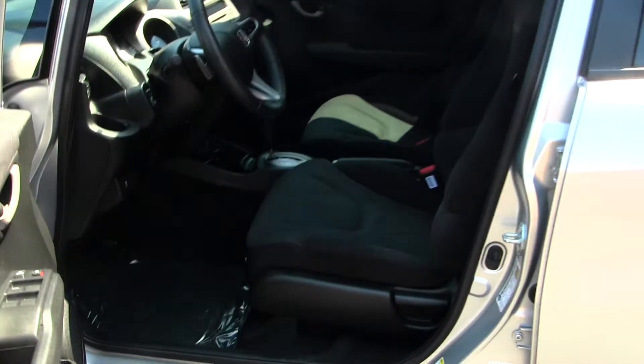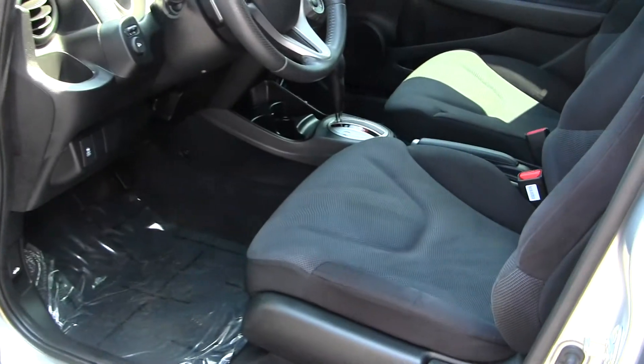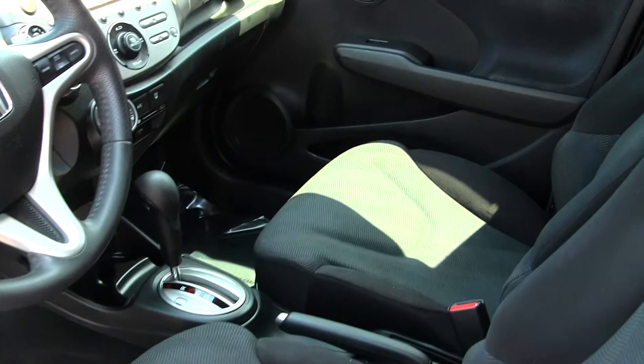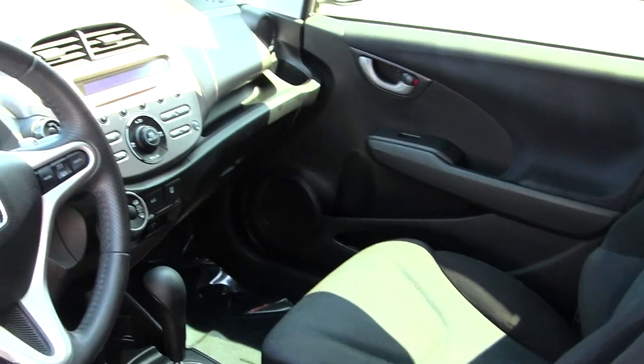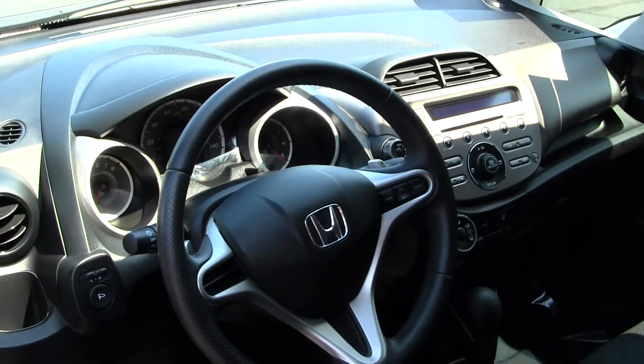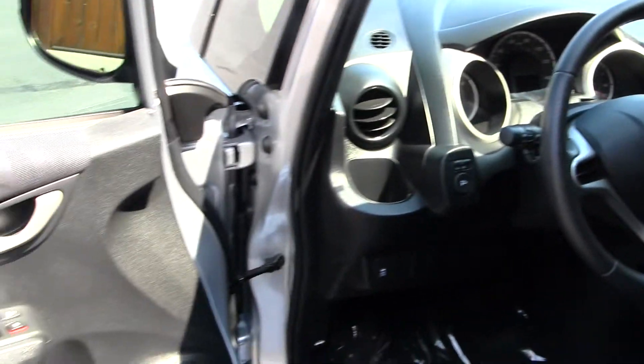The interior is a sporty black cloth interior with molded seats. It does have a CD and MP3 player along with AM and FM radio, and cruise control integrated into the steering wheel. Manual seats and all of your power options — windows, doors, and mirrors.